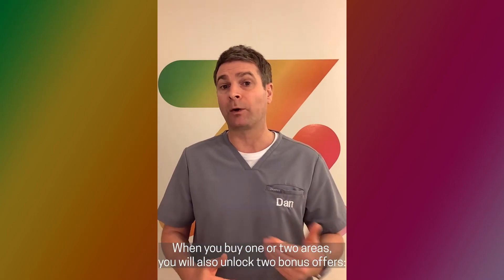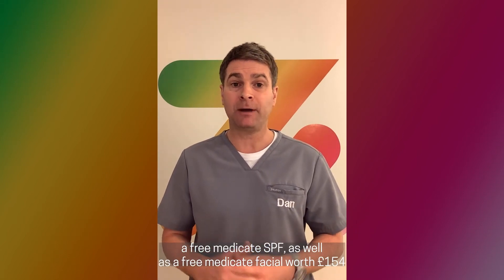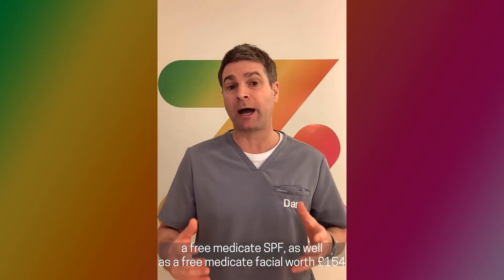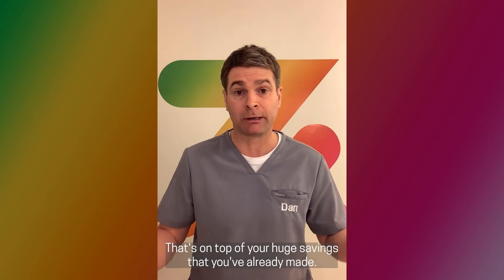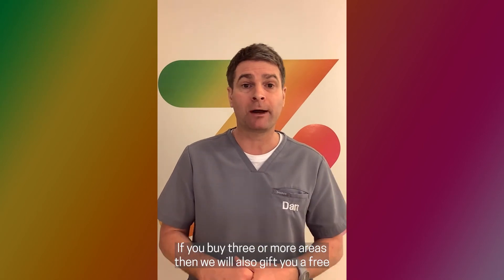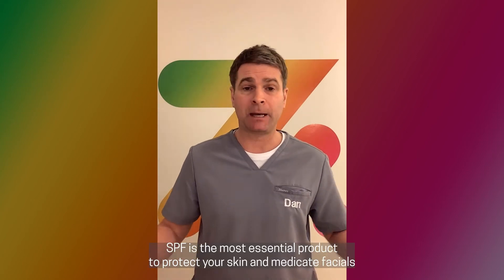When you buy one or two areas, you will also unlock two bonus offers: a free Medicaid SPF as well as a free Medicaid facial worth £154 — that's on top of your huge savings already made. If you buy three or more areas, we'll also gift you a free Medicaid pill worth another £99.